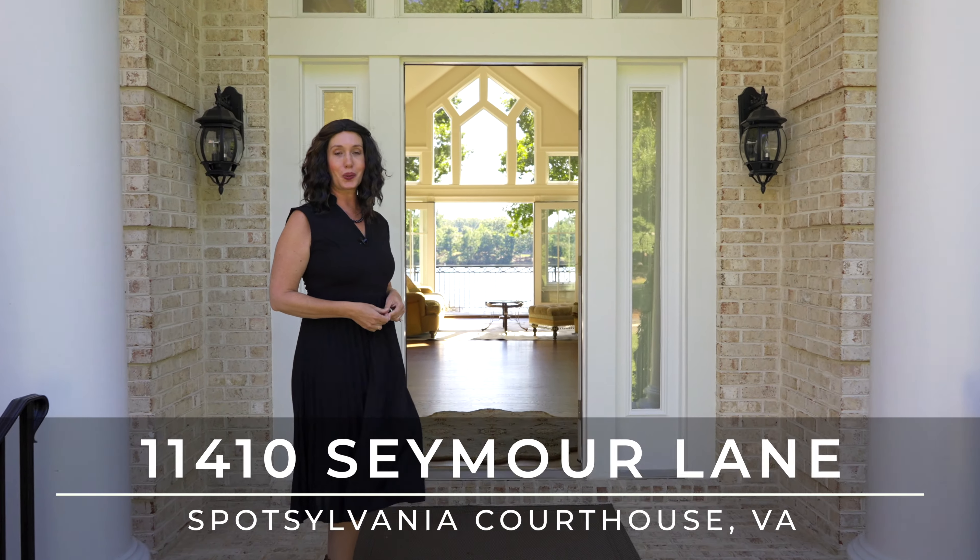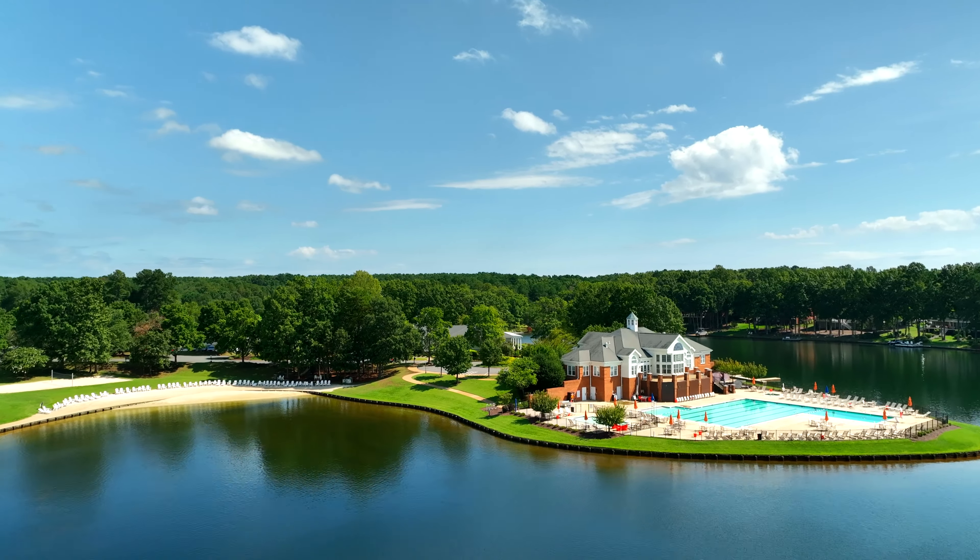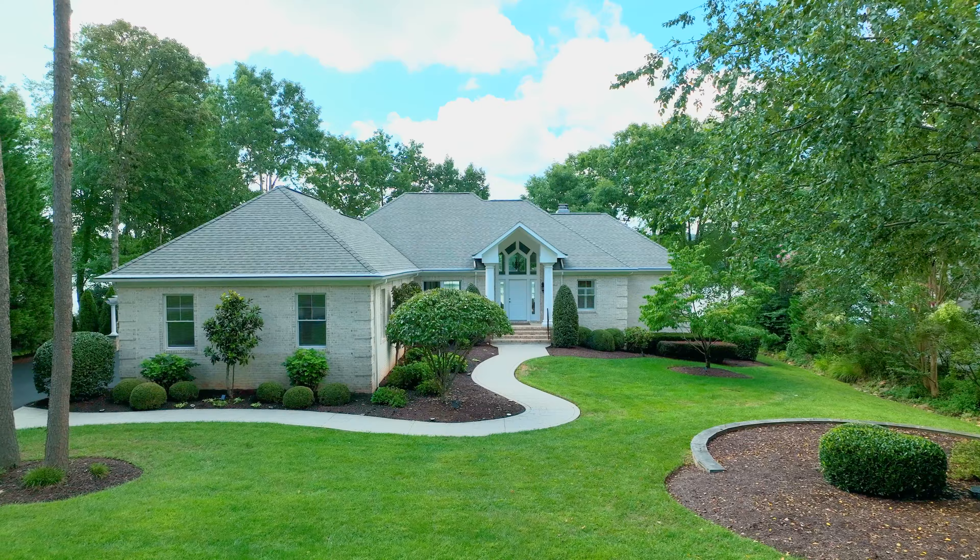Welcome to 11410 Seymour Lane in gorgeous Fawn Lake, a gated country club, golf course community. Come take a look.